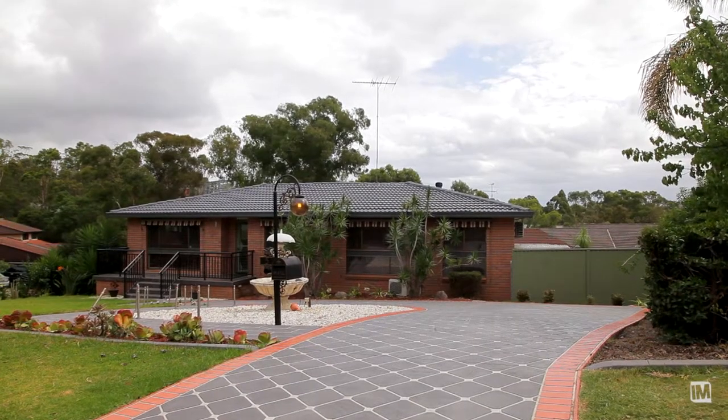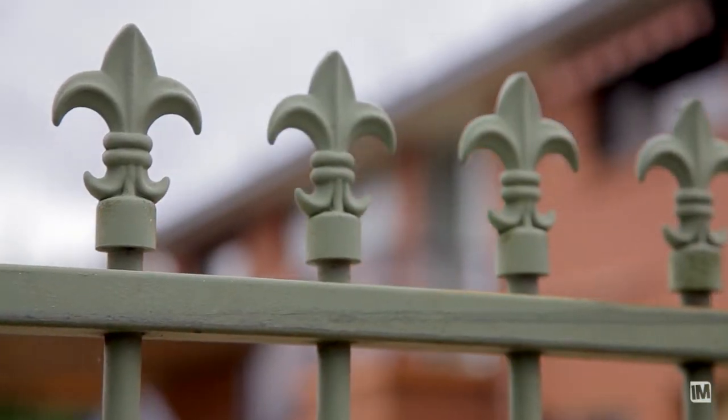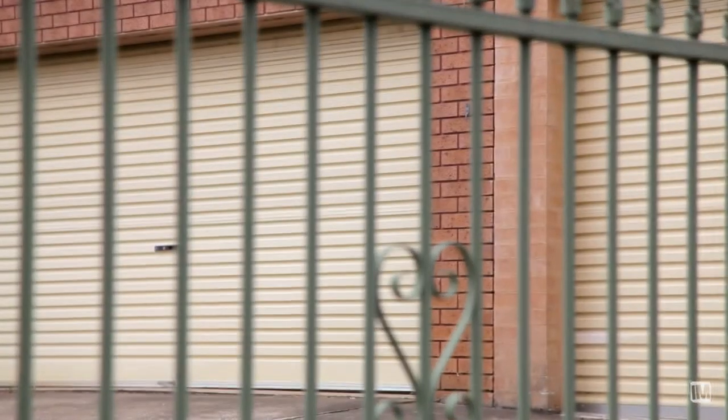This property is serviced by two separate driveways providing ample space for a caravan or boat, with an automatic gate at the rear of the property leading you into the triple lock-up garage.